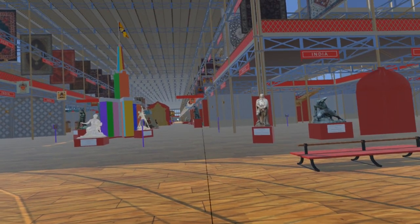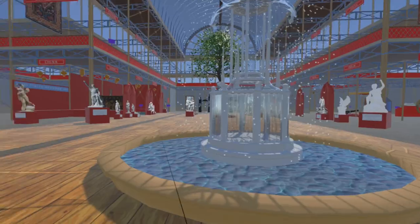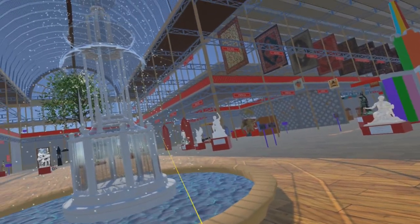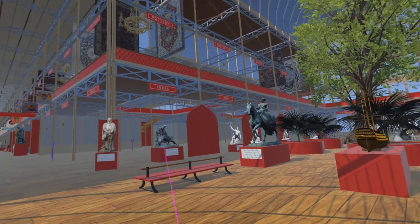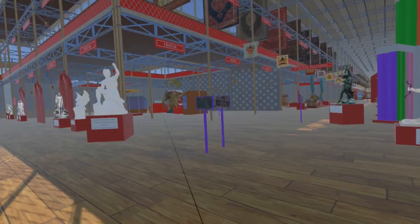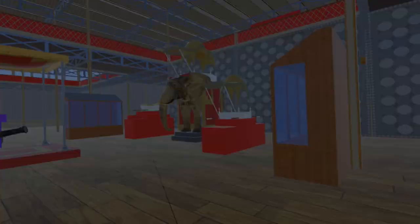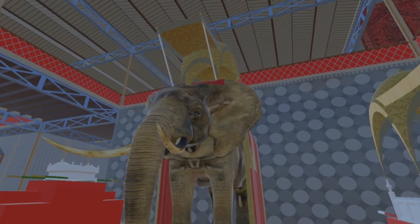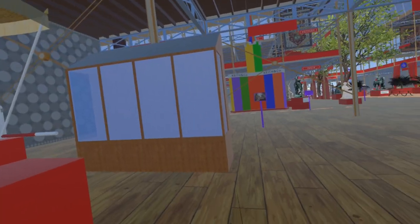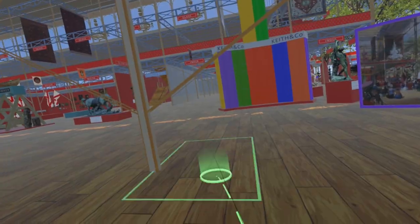The west was devoted to Britain and its colonies, the east to foreign states. The whole west side of the transept was devoted to India — the jewel in the colonial crown. In the India section on the south side is a howdah mounted on an elephant; however, the only stuffed elephant which could be located in England was an African elephant.